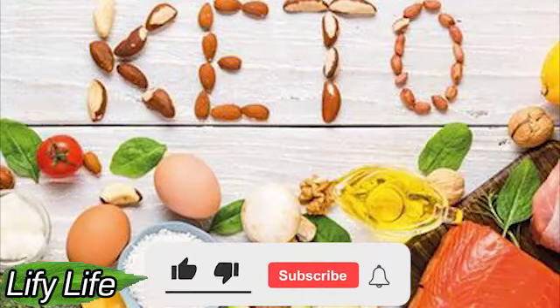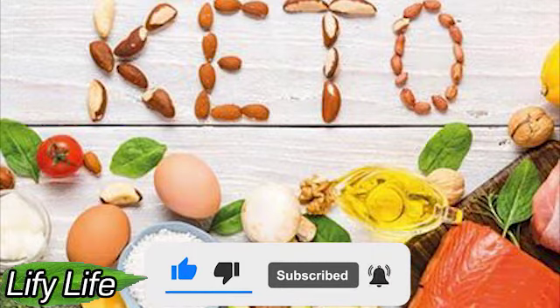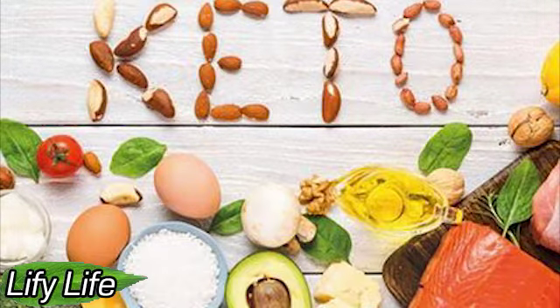Hello everyone. Welcome to Lifey Life: Autoimmune Thyroiditis — How to Improve Your Condition with Diet.